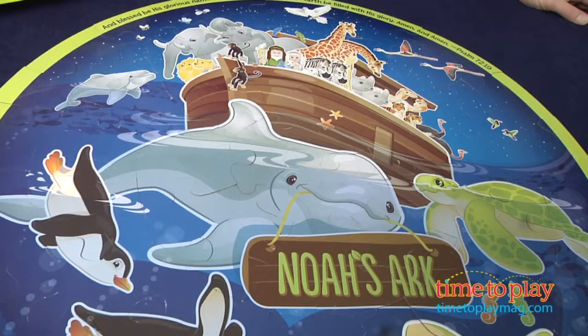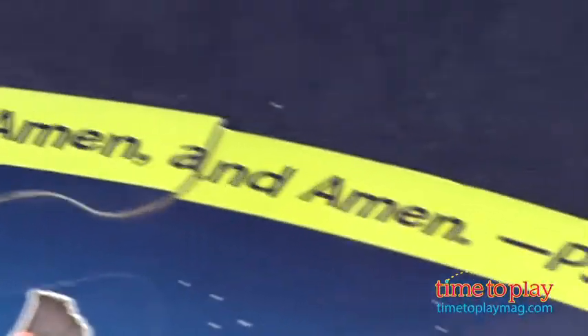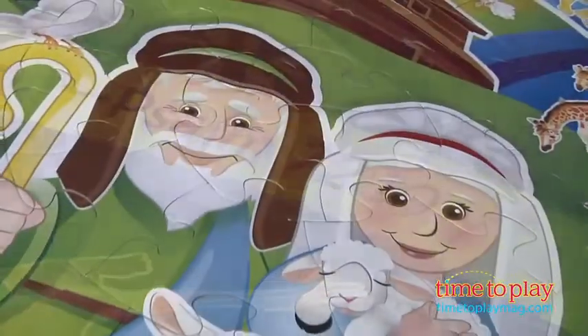This 28-inch diameter puzzle has 48 large pieces. It's designed for ages 3 and up. It has pictures on both sides — here, a view of the ark on the water with a quotation from the Psalms, and on the other side, a picture of Noah and his wife and the animals — at least the ones recognizable to little kids.